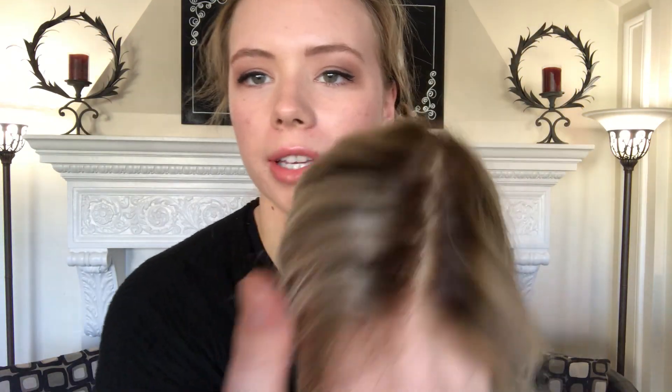Here's another look at that hairline, and there will be a link to this exact wig below. Thank you.